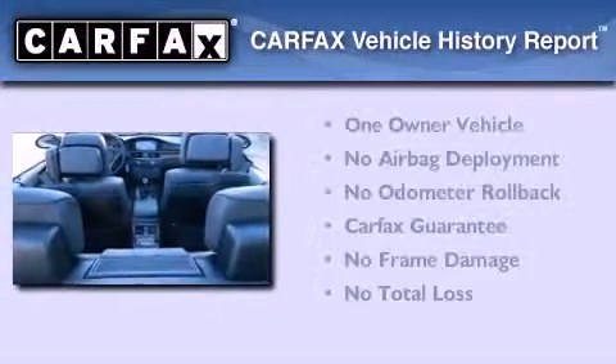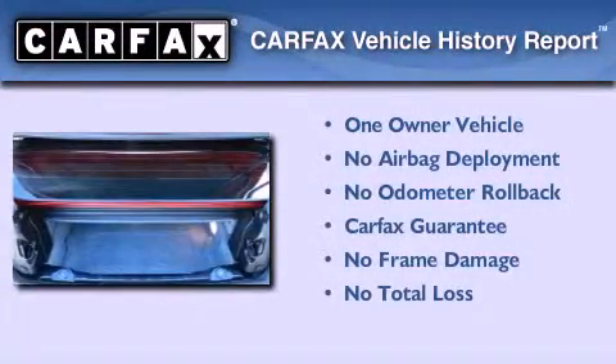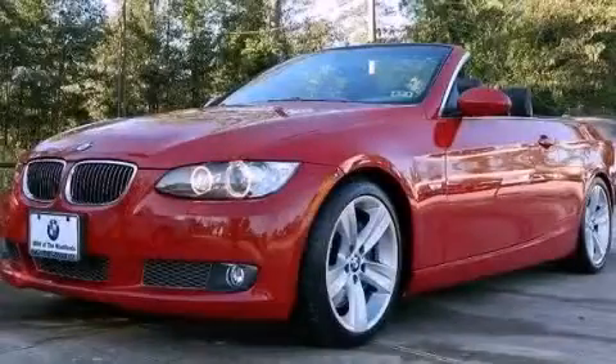This BMW has had only one owner and it qualifies for the Carfax buyback guarantee. Call now to find out how you can own this breathtaking automobile.